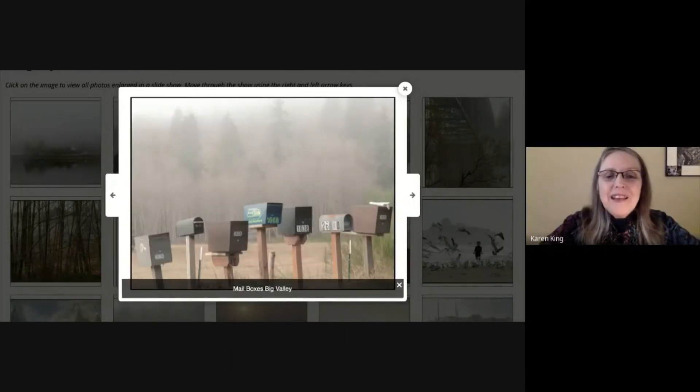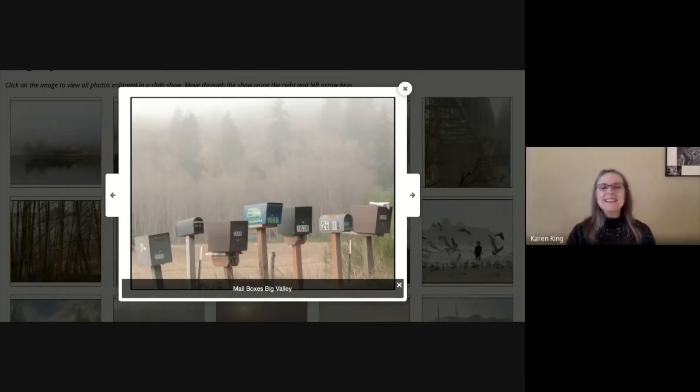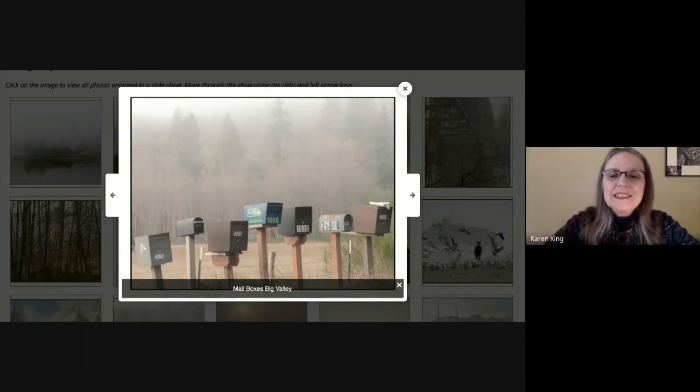'Mailboxes in Big Valley.' This is a fun picture — one of the scenes I came across while driving along Big Valley looking for fog pictures. As you can see, the trees in the background are almost obliterated by the fog. I saw these mailboxes lined up and thought, well, this is kind of fun. So I stopped and took a picture.